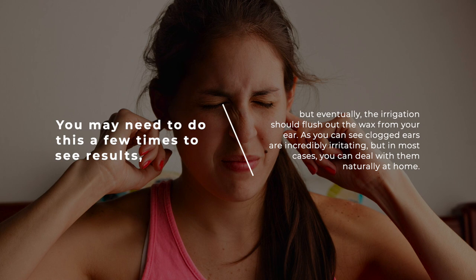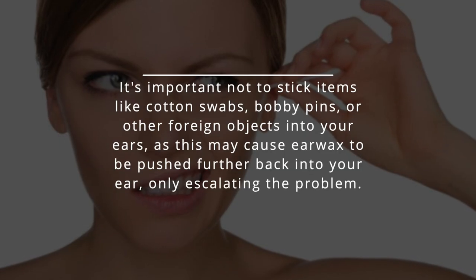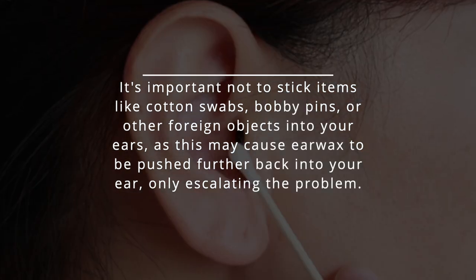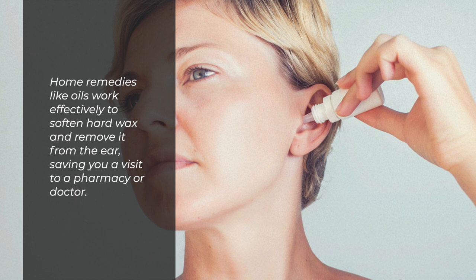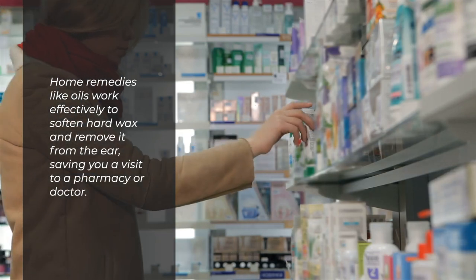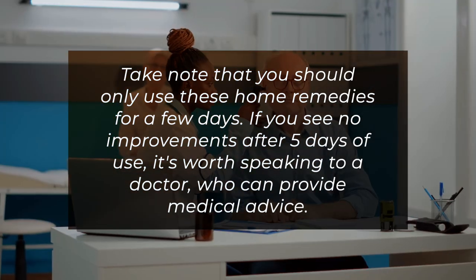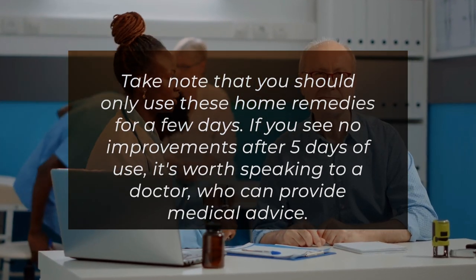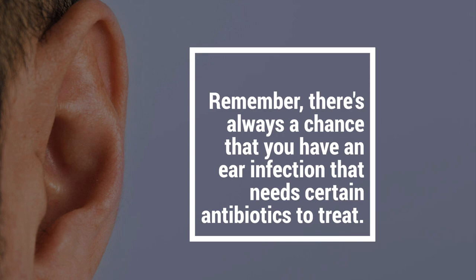As you can see, clogged ears are incredibly irritating, but in most cases you can deal with them naturally at home. It's important not to stick items like cotton swabs, bobby pins, or other foreign objects into your ears, as this may cause earwax to be pushed further back, only escalating the problem. Home remedies like oils work effectively to soften hard wax and remove it from the ear, saving you a visit to a pharmacy or doctor. Take note that you should only use these home remedies for a few days. If you see no improvements after five days of use, it's worth speaking to a doctor who can provide medical advice. Remember, there's always a chance that you have an ear infection that needs certain antibiotics to treat.